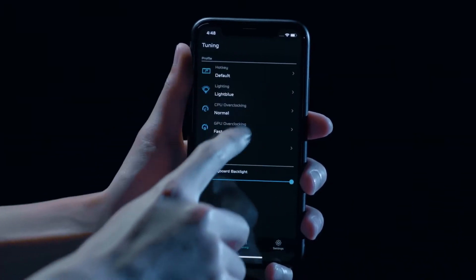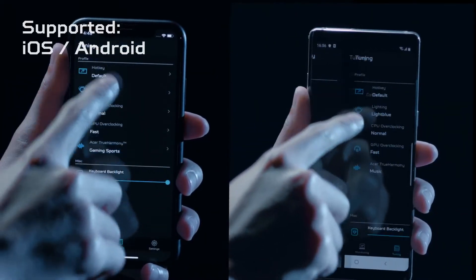Fan control, lighting, and more. And it is available on iOS and Android-based smartphones.